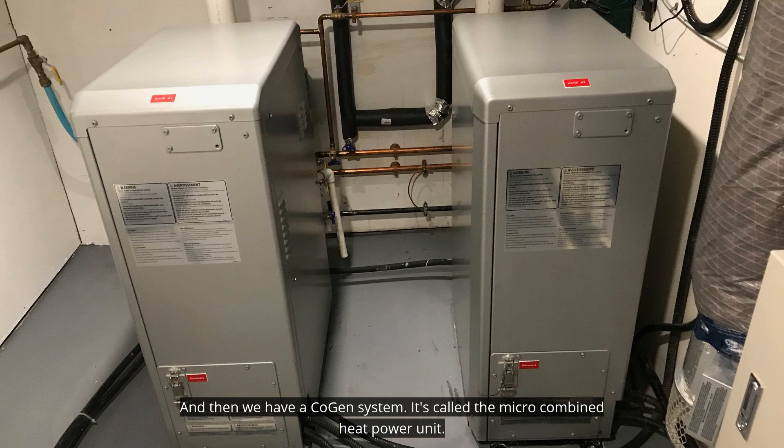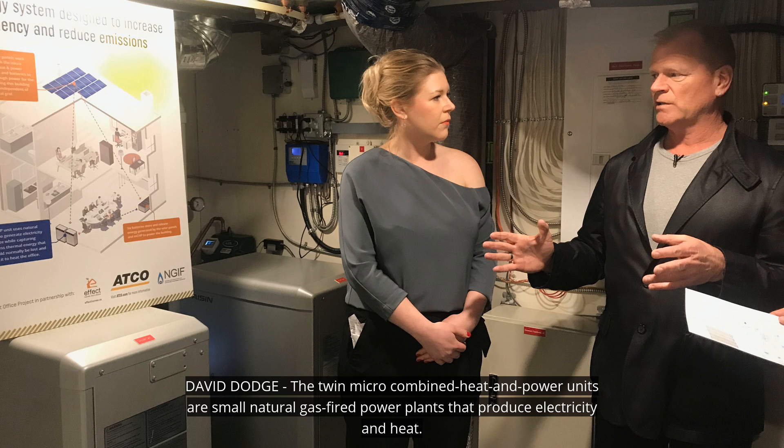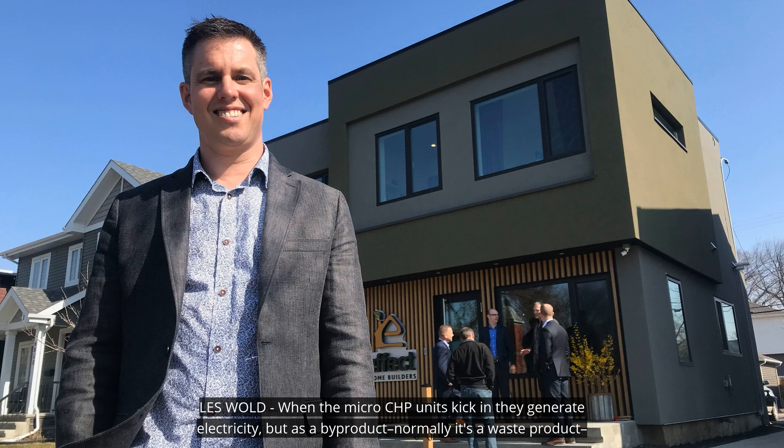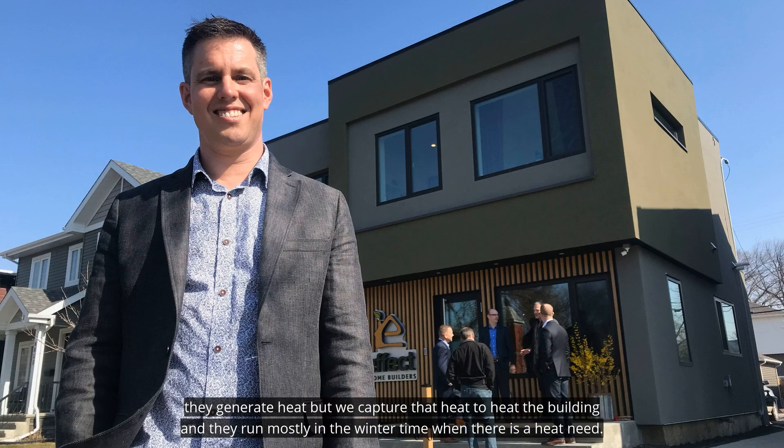And then we have a co-gen system — it's called a micro-combined heat and power unit. The twin micro-combined heat and power units are small natural gas-fired power plants that produce electricity and heat. When the micro-CHP units kick in, they generate electricity, but as a by-product — normally a waste product — they generate heat. We capture that heat to heat the building, and they run mostly in the wintertime when there is a heat need.